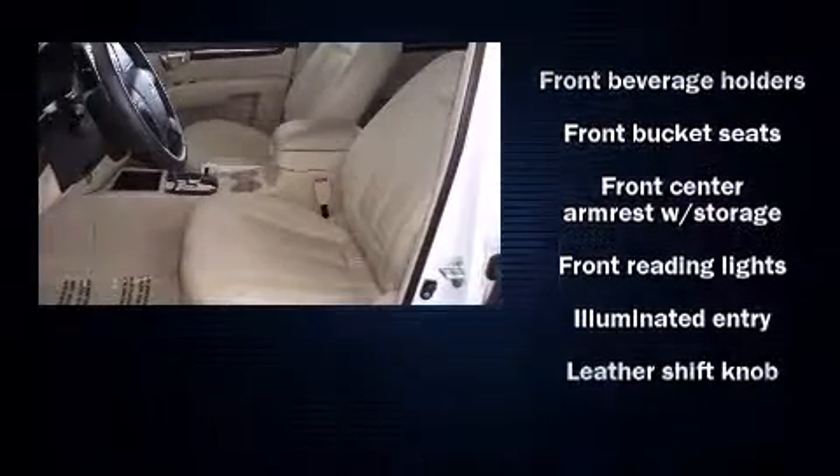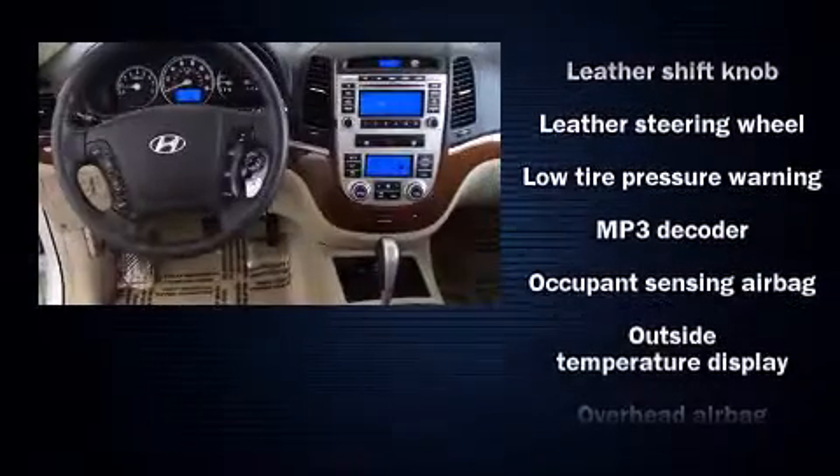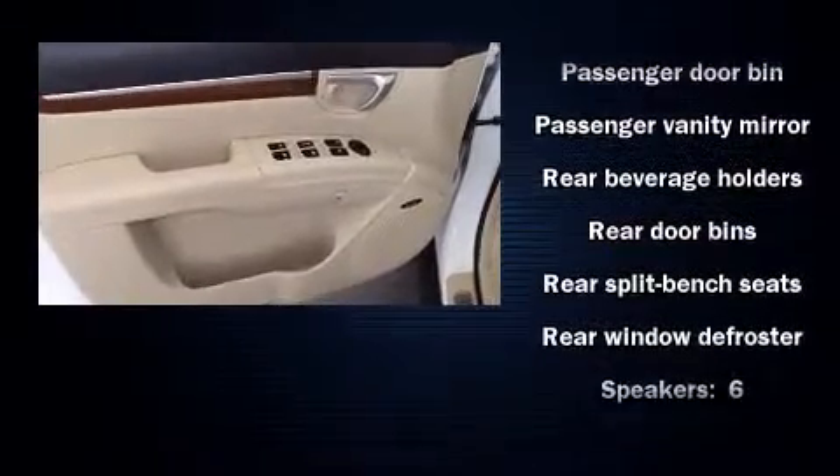Hyundai ensures the safety and security of its passengers, with equipment such as front side impact airbags, traction control, brake assist, anti-whiplash front head restraint, a panic alarm, and four-wheel disc brakes with AVS.